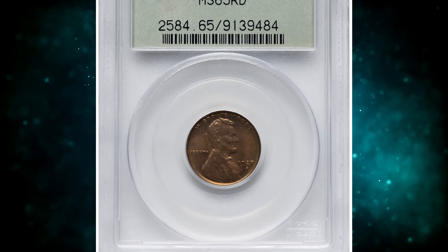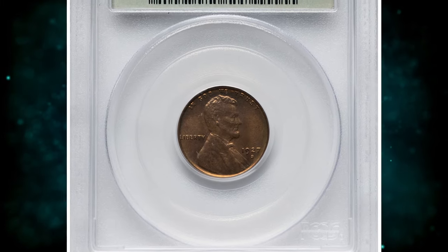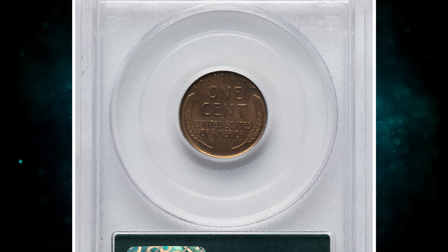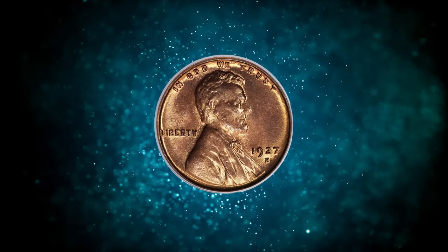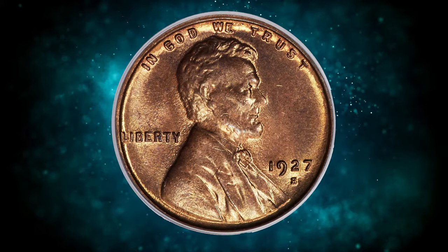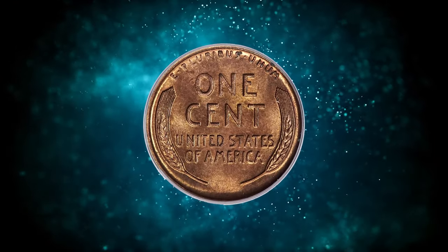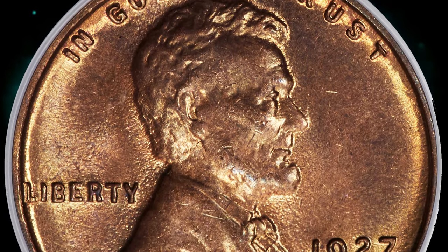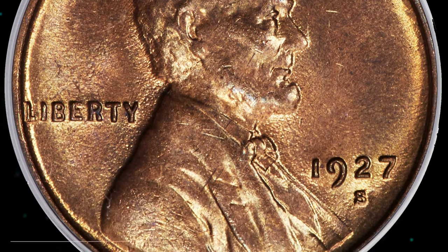Number 1: 1927-S Lincoln Cent in Mint State 65 Red. Full red examples of this San Francisco issue are challenging in any grade, and they are rare in gem condition with none numerically finer. This piece displays satiny copper-orange luster and is well struck, though minor die erosion is evident in the fields. Housed in an old green label holder, this marvelous gem ended up selling for $16,800.